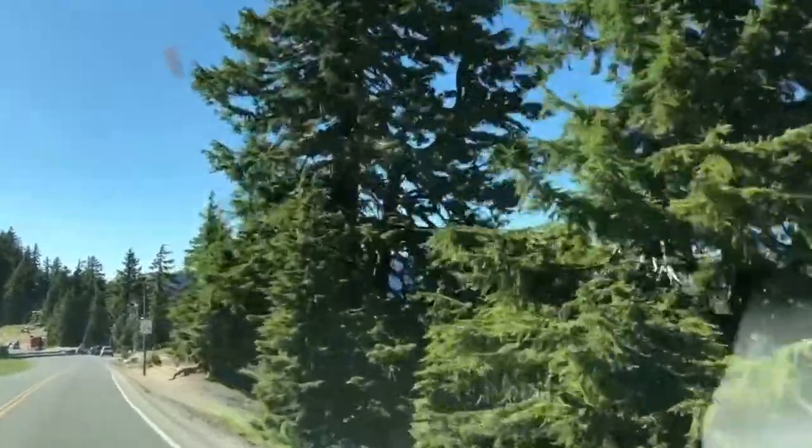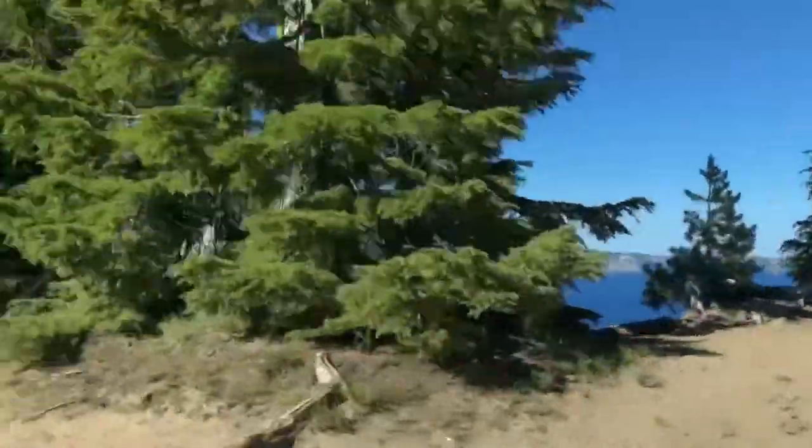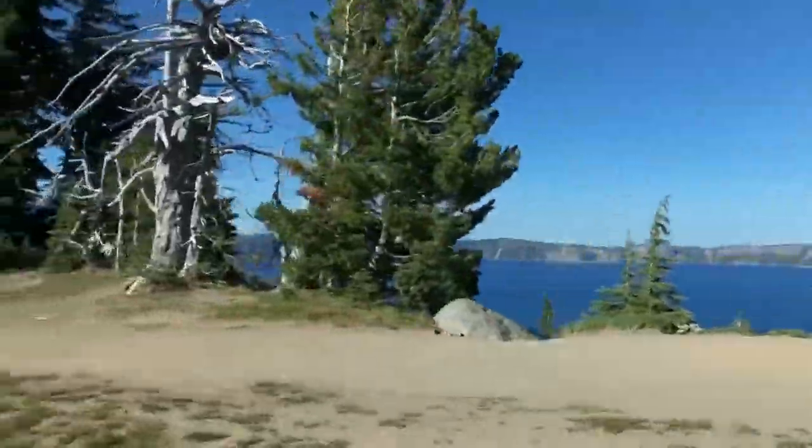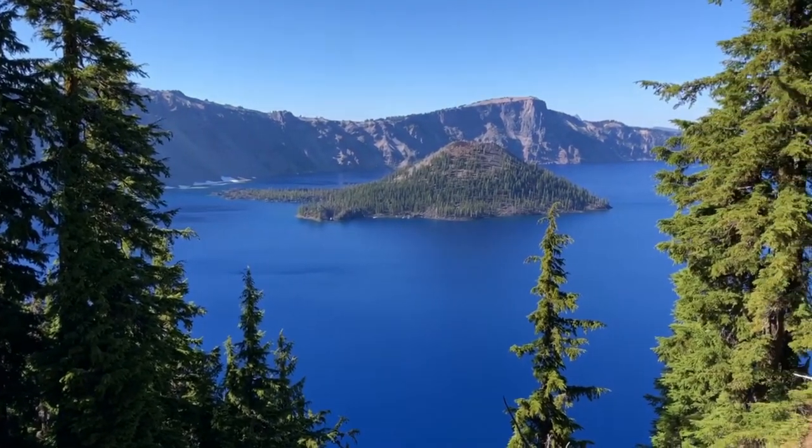Wow, look at that over to the right! We made it — it was a long drive but we're finally here, and that is Crater Lake right behind us with the crystal blue water.